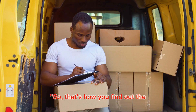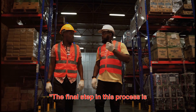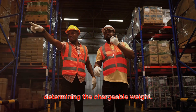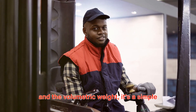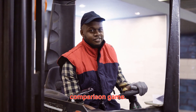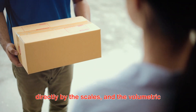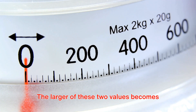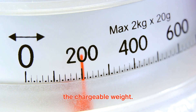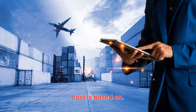That's how you find out the volumetric weight of your package. The final step in this process is determining the chargeable weight. Now that we have both the actual weight and the volumetric weight, it's a simple comparison game. We compare the actual weight, measured directly by the scales, and the volumetric weight, calculated from your package's dimensions. The larger of these two values becomes the chargeable weight. This is the weight that your shipping cost is based on.